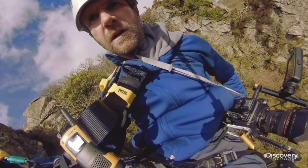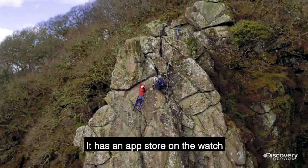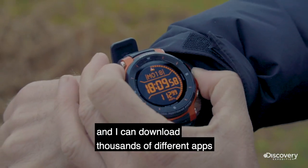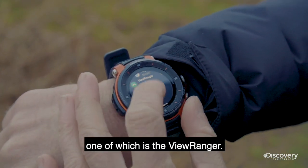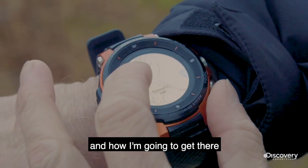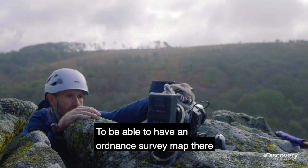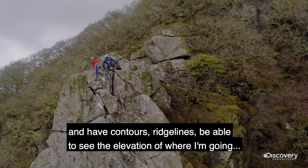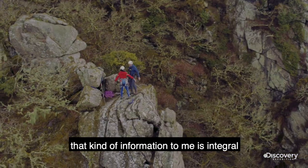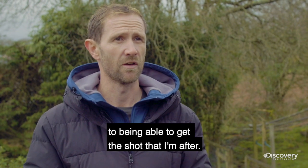It has an app store on the watch and I can download thousands of different apps, one of which is View Ranger. On my phone I can create routes of where I want to go and how I'm gonna get there, then transfer those directly to the watch to have an ordnance survey map with contours, ridge lines, and elevation of where I'm going. That kind of information is integral to being able to get the shot I'm after.